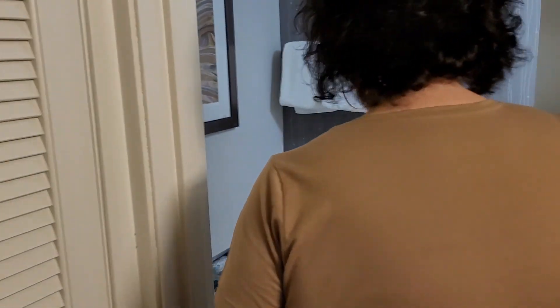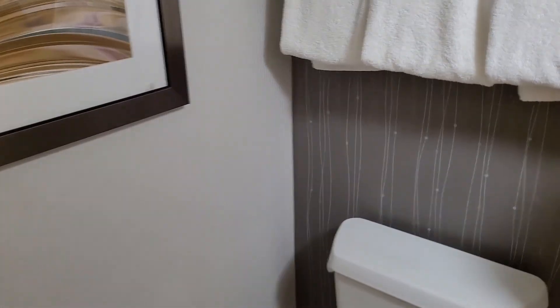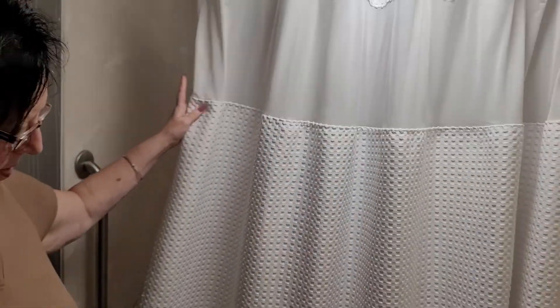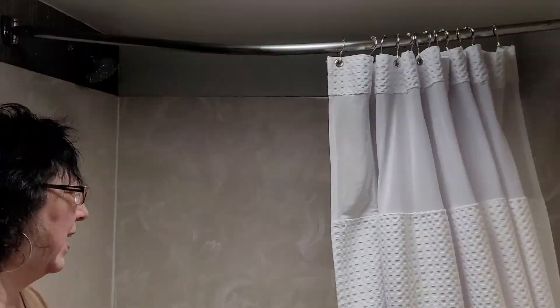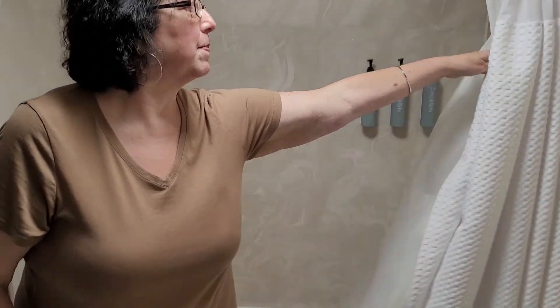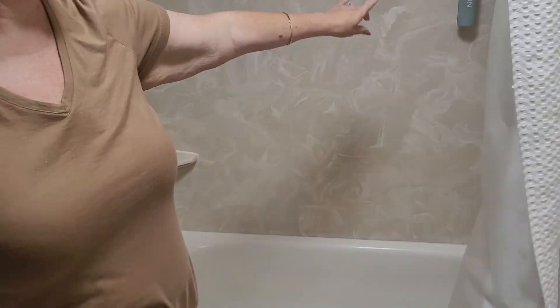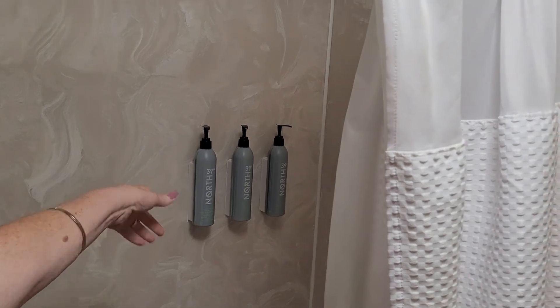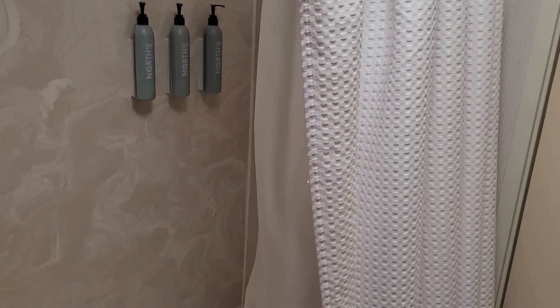Here's the bathroom. Here's the toilet. We've got plenty of towels. And here's the shower. That's a pretty shower curtain — I may have to take that home. I'm not really going to. It's got shampoo, conditioner, and body wash with pumps. That's convenient.